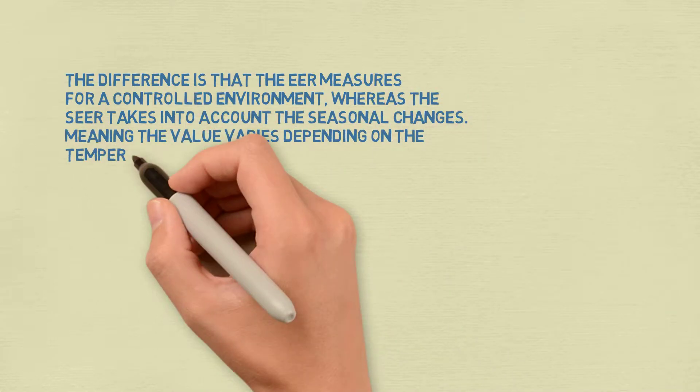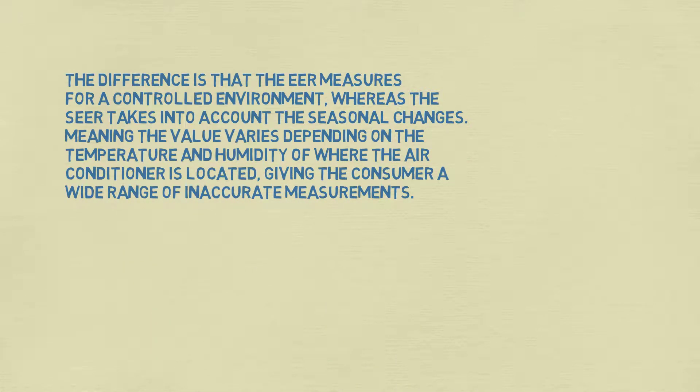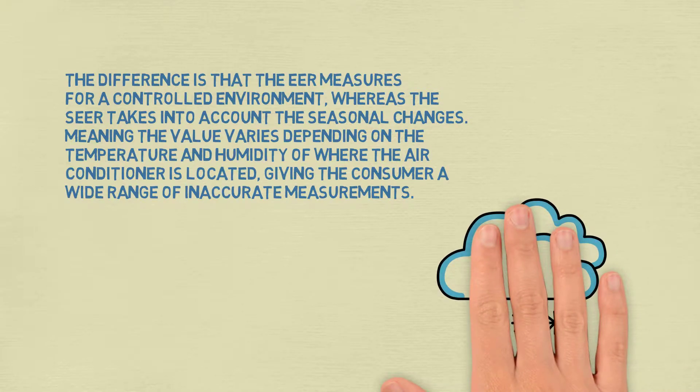whereas the SEER takes into account the seasonal changes, meaning the value varies depending on the temperature and humidity of where the air conditioner is located, giving the consumer a wide range of inaccurate measurements.